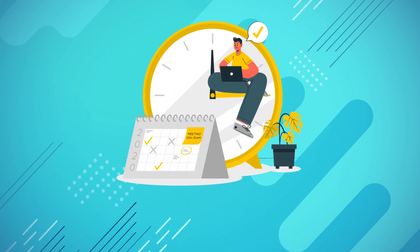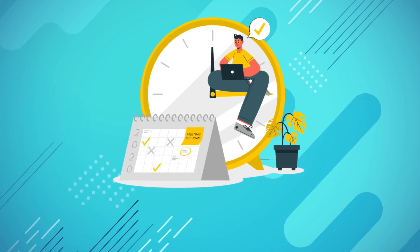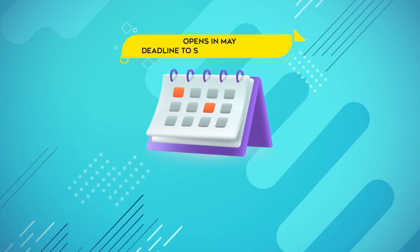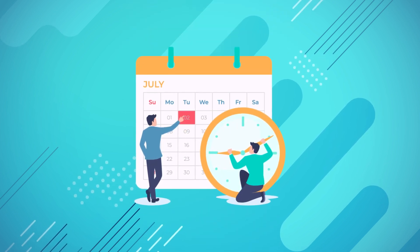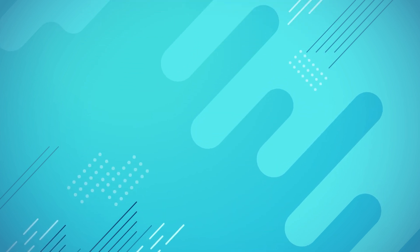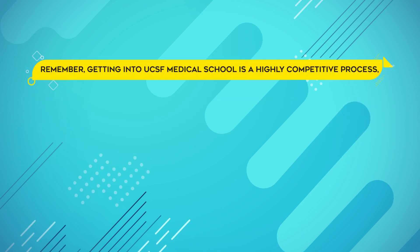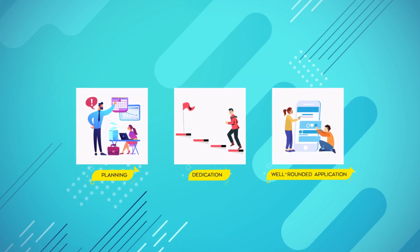Let's discuss the admissions timeline and deadlines for UCSF School of Medicine. It's important to stay organized and keep track of these key dates. The AMCAS application, which is the primary application, usually opens in May, and the deadline to submit it is around October. Secondary applications are typically sent out in July, with deadlines varying by program. Interviews are conducted between September and February, and final decisions are communicated in the spring. Remember, getting into UCSF Medical School is a highly competitive process. With careful planning, dedication, and a well-rounded application, you can increase your chances of success.